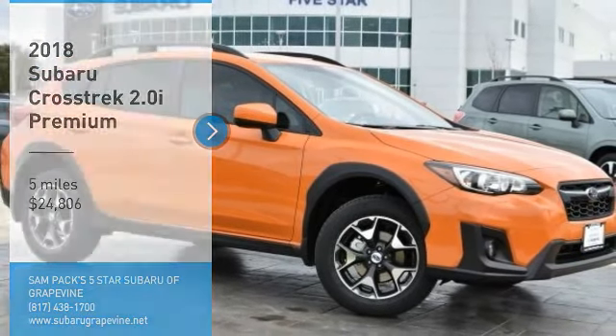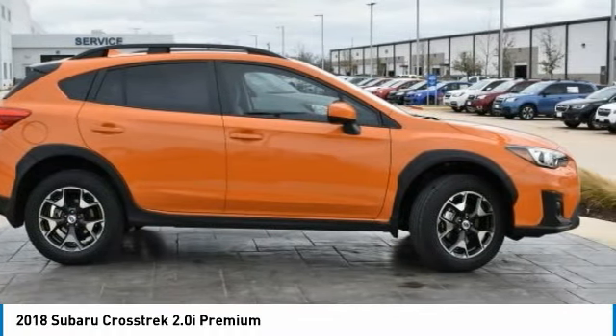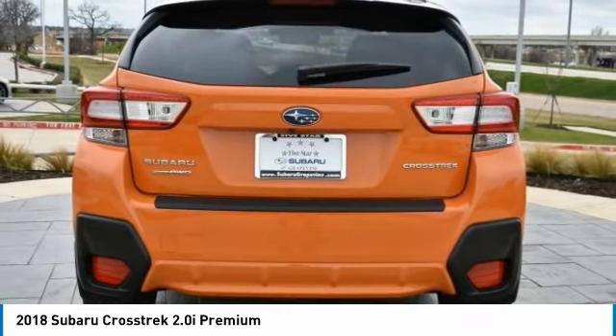Stop by and take a look at the 2018 Crosstrek. This all-new four-wheel-drive crossover by Subaru fills that spot for a vehicle with true outdoor capabilities, which is comfortably home driving to soccer practice, too.